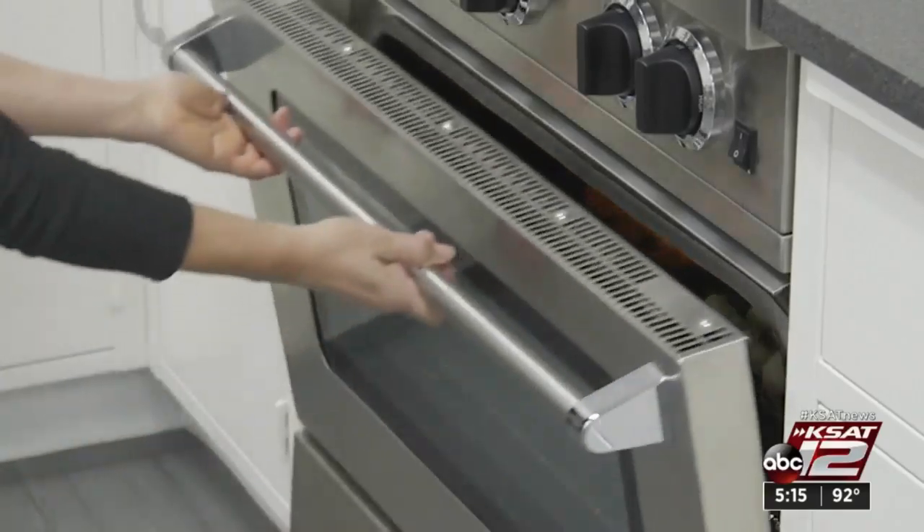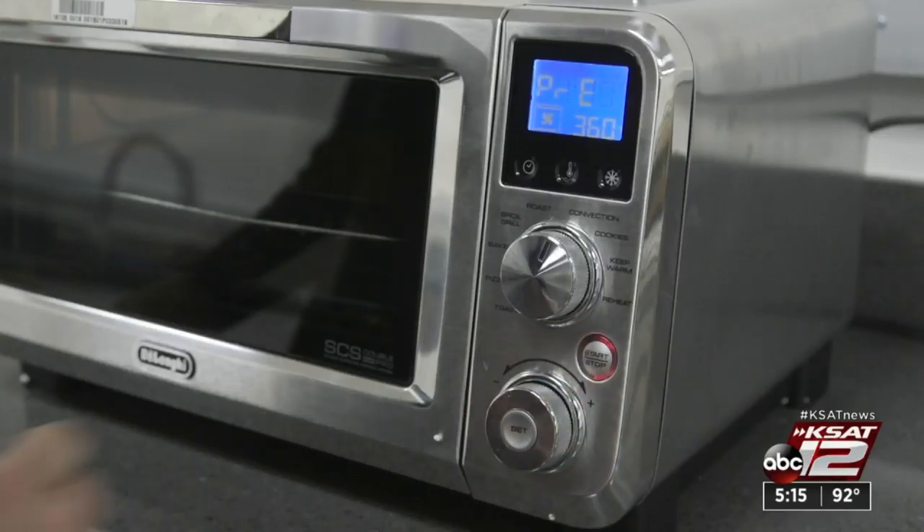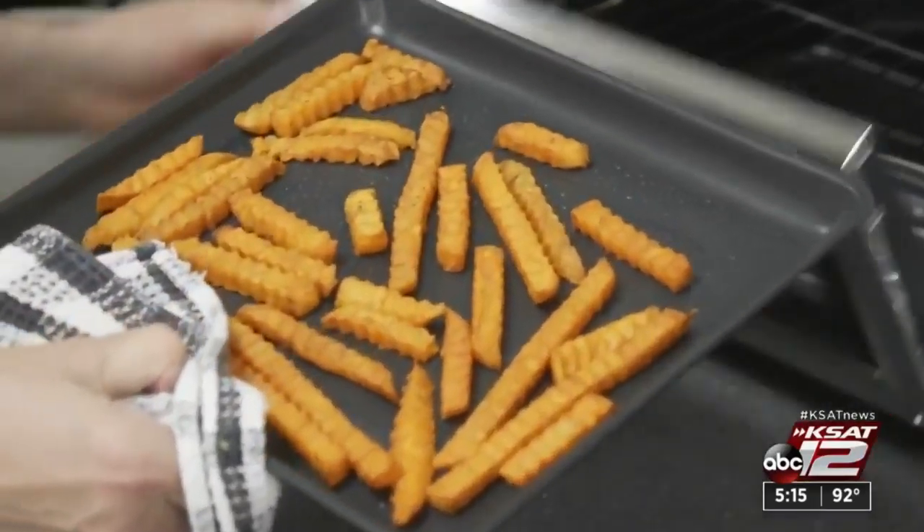If you don't have a convection oven, a toaster oven with a convection setting will work. Some newer models even have an air fry setting, so you can get the same crispy results. Marilyn Moritz, KSAT 12 News.